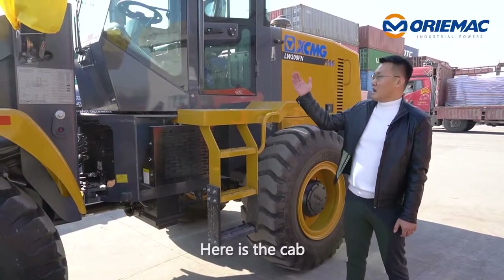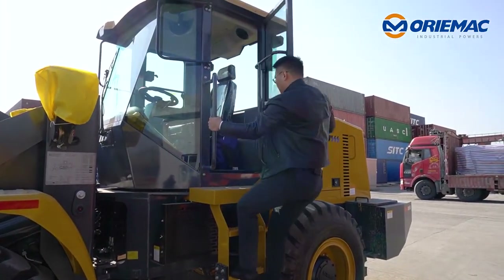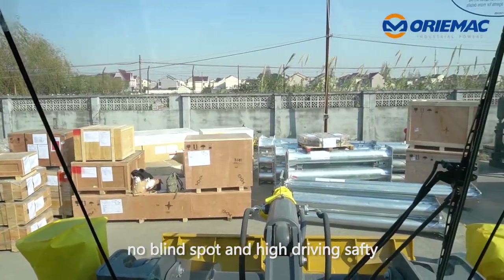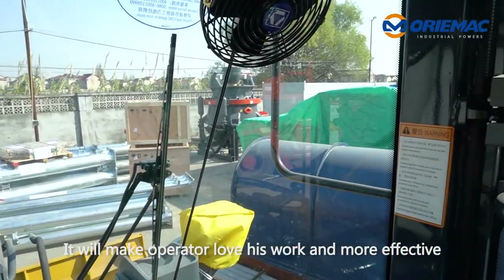Here is the cab. Let me go inside for more details. It features large space, a broader field of view, no blind spot, and high driving safety. It will make the operator's work easier and more effective.